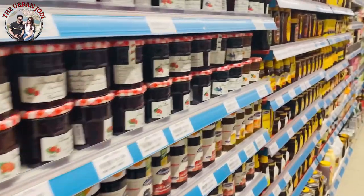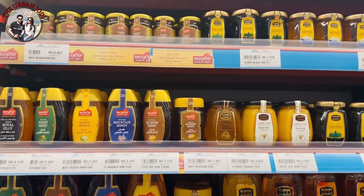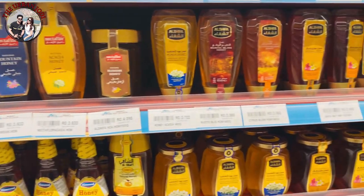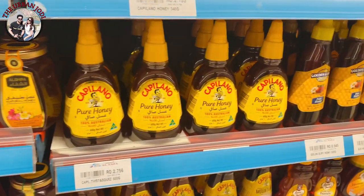Here you can get a lot of honey varieties, which will start from 500 baisa and quality price increases to around 3-5 rial, so prices increase according to their quality.